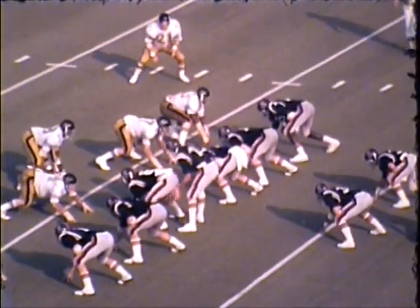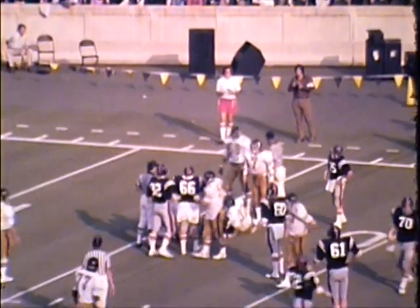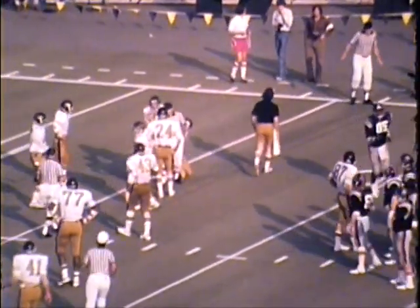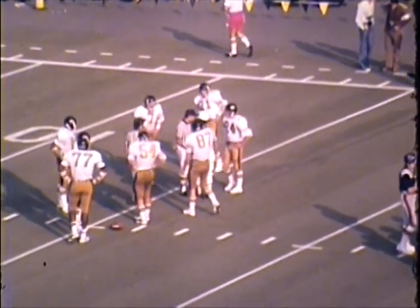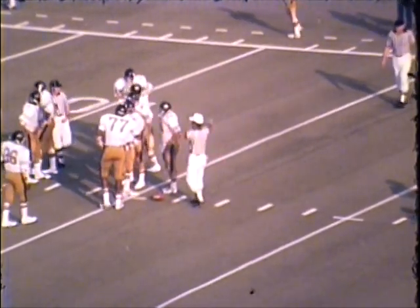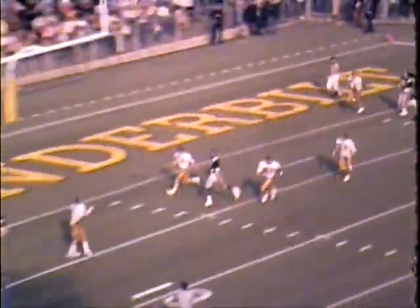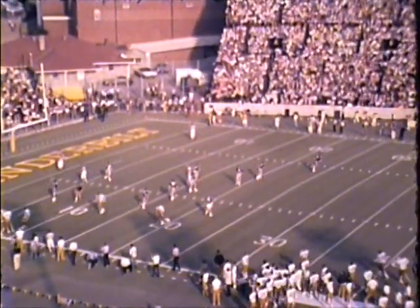Two minutes left to go in the game. Lions looking, throwing — it is dropped, incomplete at about the 16-yard line. He didn't have possession of the football — are they going to give it to him? They're going to rule it complete at the 15-yard line. Holy smokes, that's unbelievable. Lions rolling out, he's looking, throwing to the end zone — intercepted. Intercepted by Vanderbilt. Reggie Calvin, the freshman, came up with the interception.